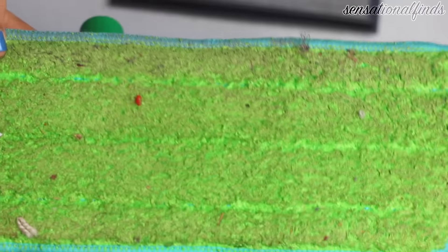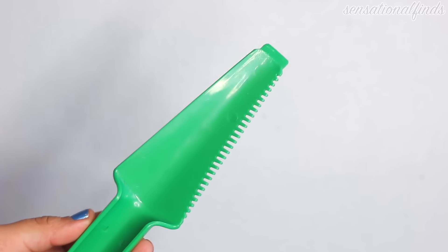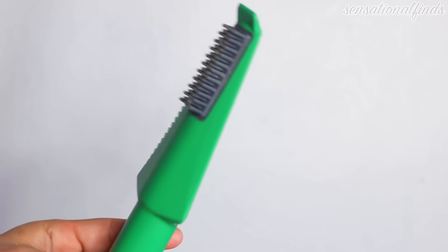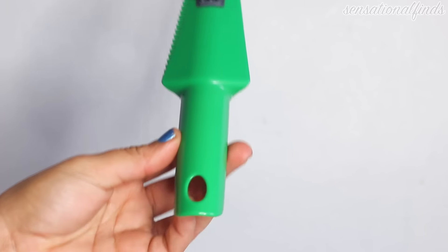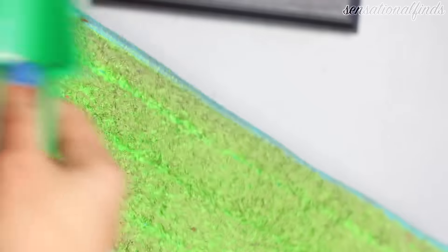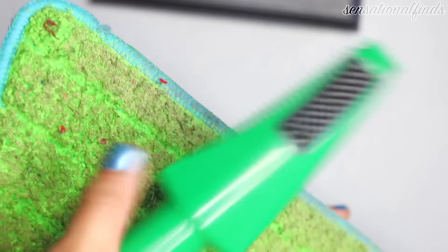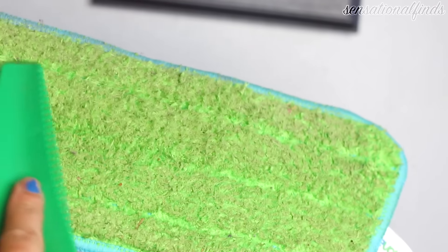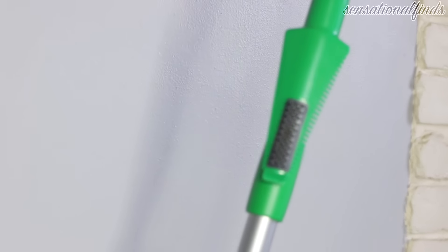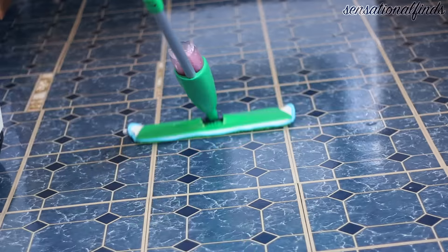I'm so sorry if this is gross, but I wanted to show you guys the dirty pad — how it looks after it's cleaned my floors. It has dirt, hair, and bits, but it comes with a scraper so you can scrape all of that off before you put the pad in the washing machine. It has one side like a comb and one side like a brush — it's like brushing your hair before you wash it. This little scraper sticks right onto the mop so you don't have to worry about losing it.